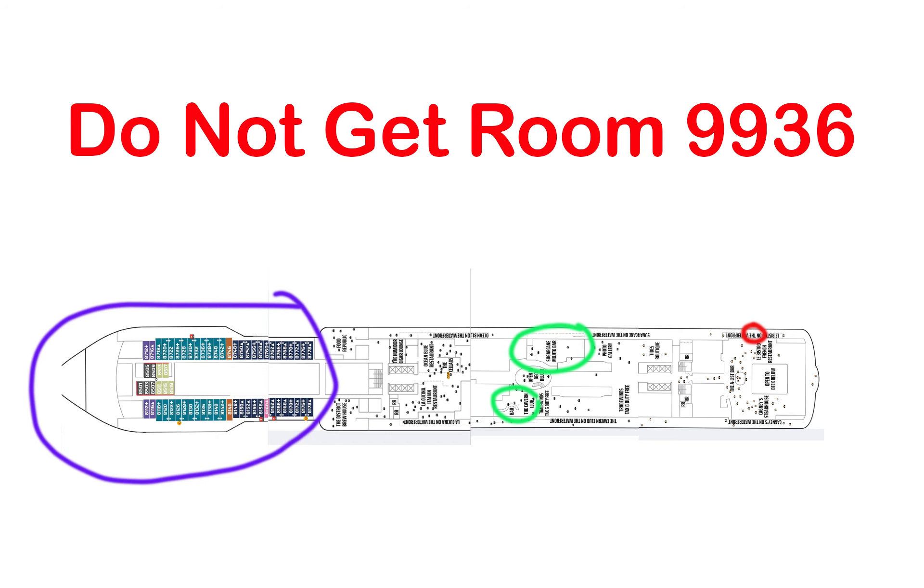It woke me up several times in the middle of the night while they were washing the deck. I got a diagram of the ship — this is floor 8, what's below the room we had. Room 9936 is in that little area marked with the red dot. You can see it's the Lobistro, a restaurant below us. In the green circled area, that's the Mojito bar.